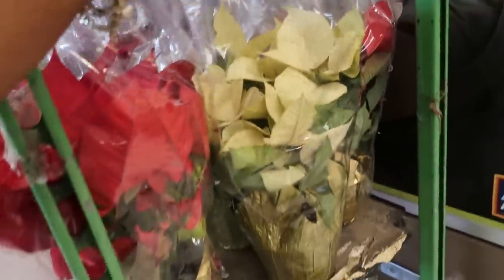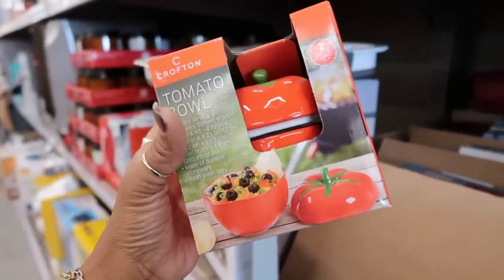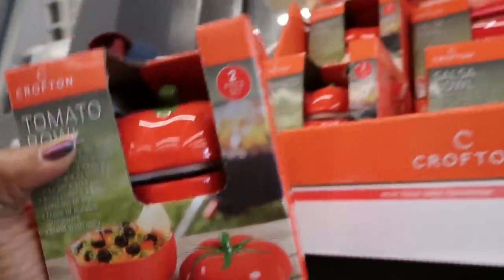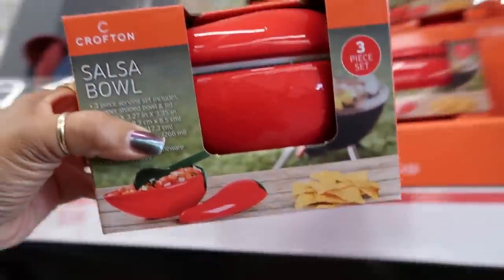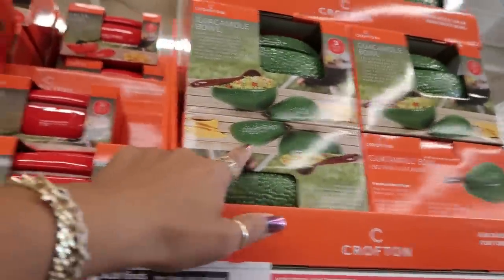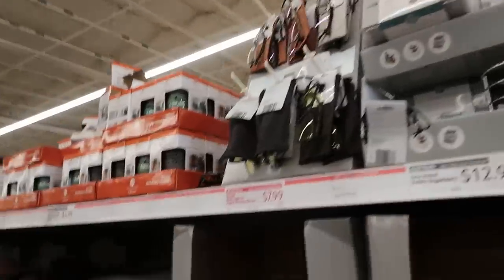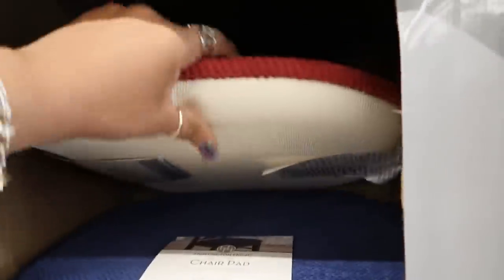You have this cute tomato bowl — a two-piece serving set that includes a tomato shaped bowl with a lid for $8.99. I like that. Then they have a bigger one which is a salsa bowl — oh that one is the jalapeño. I remember seeing these in the past. This one comes with a spoon, and then they have the avocado bowl for guacamole.